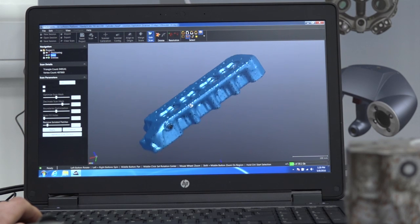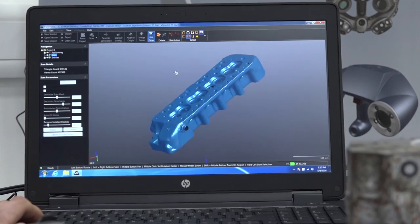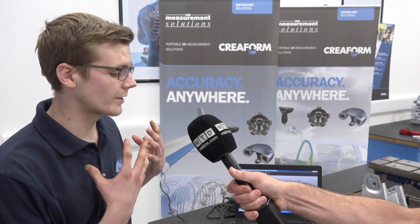Now, obviously there's software involved with that. What are you using, and how does it work with the existing software that you have? Well, along with Creaform's VX model, we have also heavily invested in Delcam's PowerShape and PowerMill. So we have our CAD and CAM packages there, which we can also interface with the HandyScan itself in order to achieve the best results.